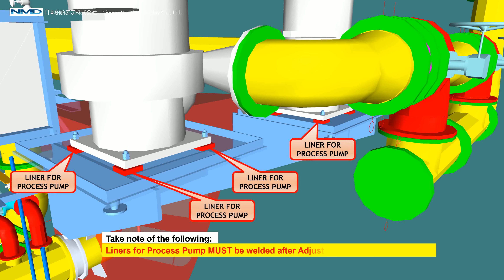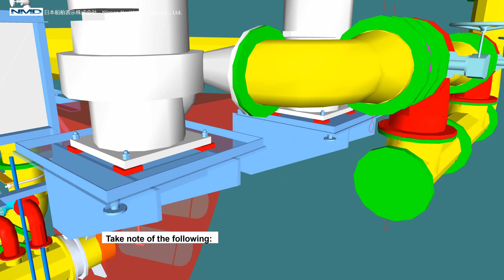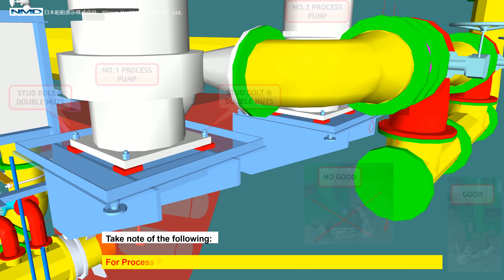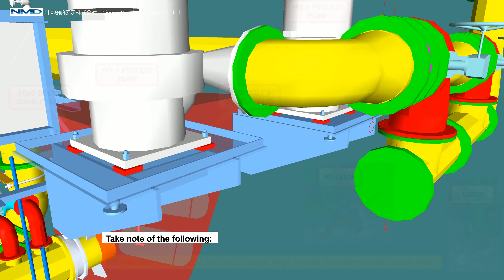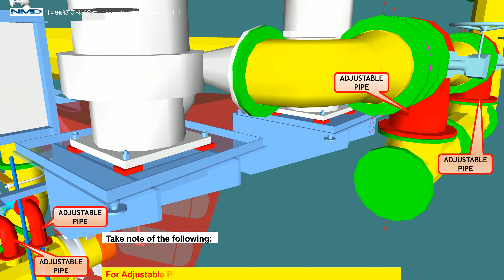Liners for the process pump must be welded after adjustment of pumps and pipes. For process pumps and strainers, apply high tensile stud bolts and double nuts. For adjustable pipes, weld and apply coating after adjustment on site.